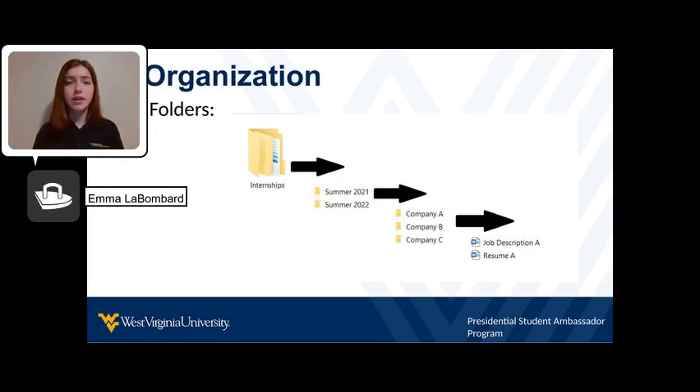Once you have all your documents, it is time to get them organized. Being organized with your documents will help you prepare for your interviews and allow you to keep track of what internships you applied to. With your documents, create folders.